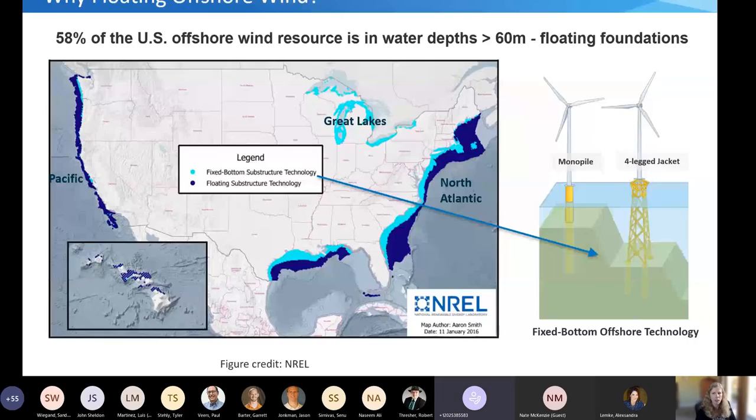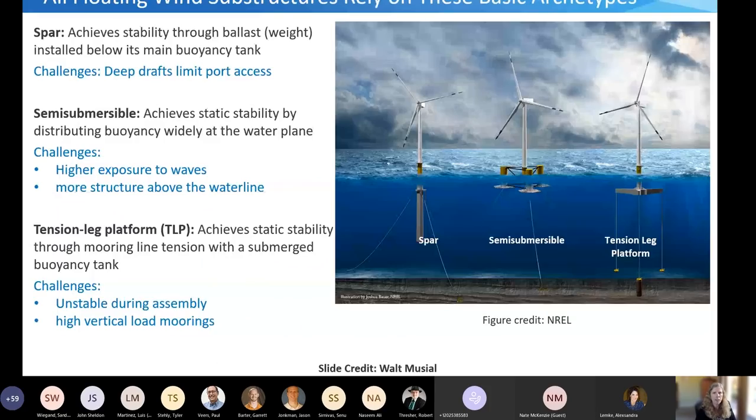Most offshore wind turbines today are fixed-bottom designs, where the support structure is built to the seafloor. Examples include the monopile and four-legged jacket, which are the most prominent designs being built today. But in the U.S. and other places, a lot of offshore wind regions are in water depths where it becomes too costly to build a system all the way to the seafloor. That threshold is commonly around 60 meters. For the U.S., 58% of offshore wind development areas are in these deeper water depths.